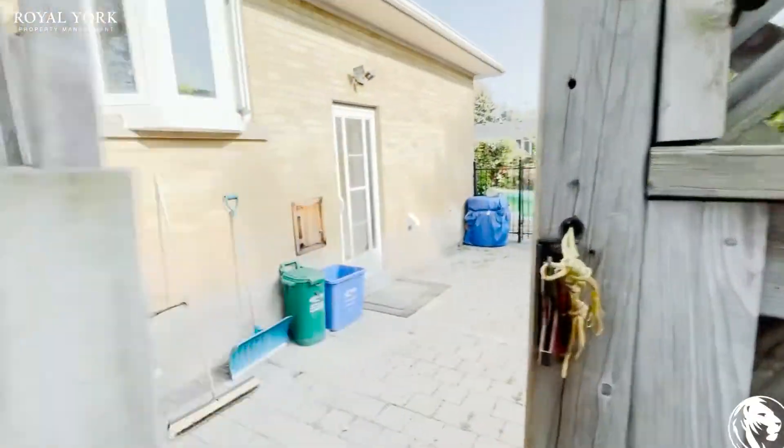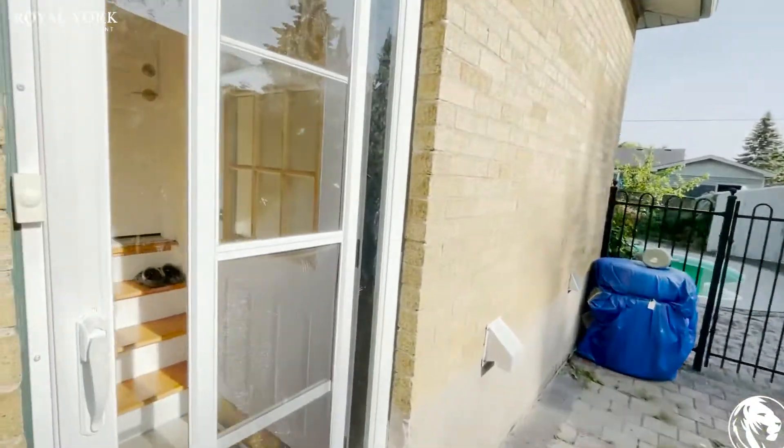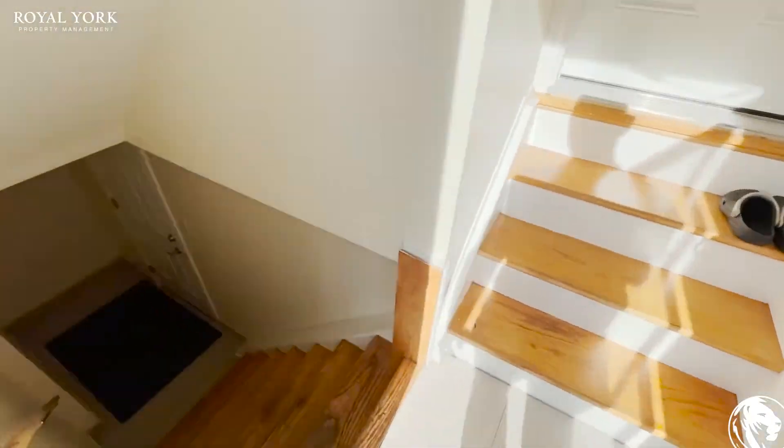So here you have your private entrance. You have this little patio area. Let's go check out the units.